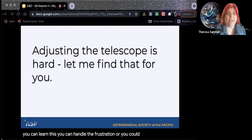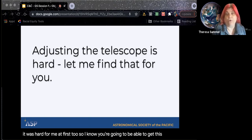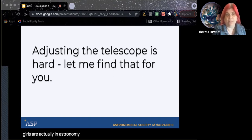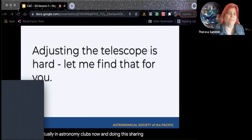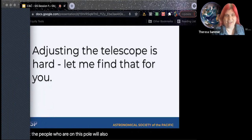You could say something like, 'It was hard for me at first too, so I know you're going to be able to get this.' A lot of girls are actually in astronomy clubs now and doing the sharing. So we hope that the people on this call will also be doing that kind of thing.